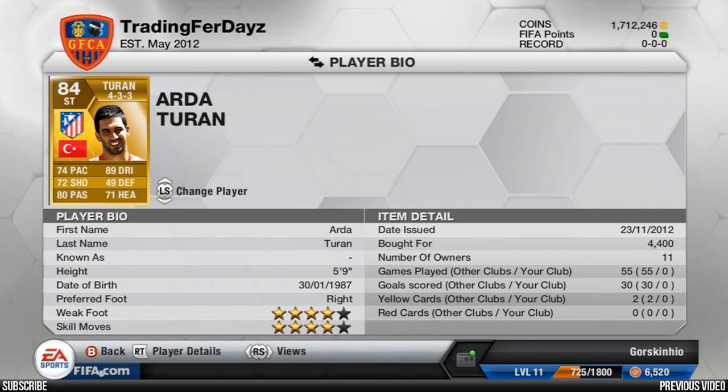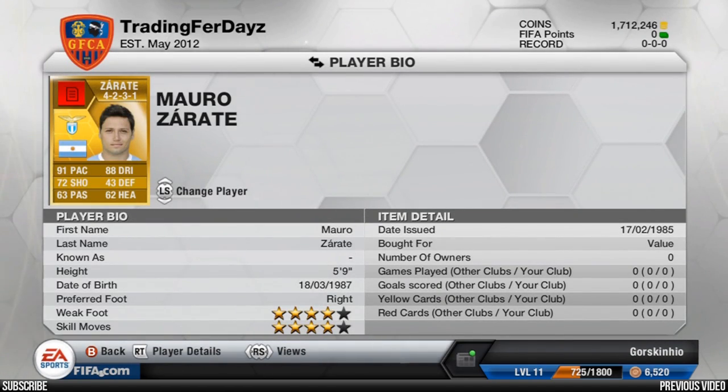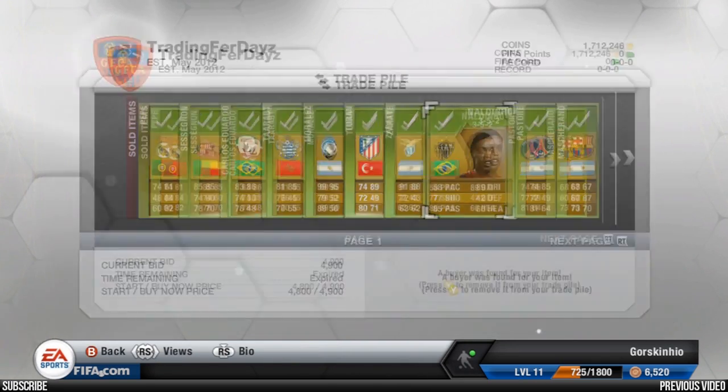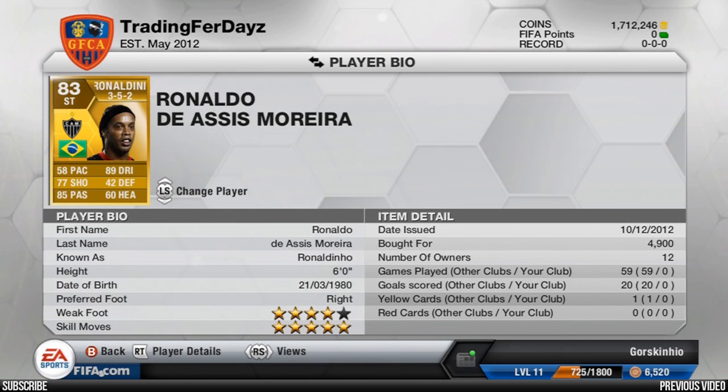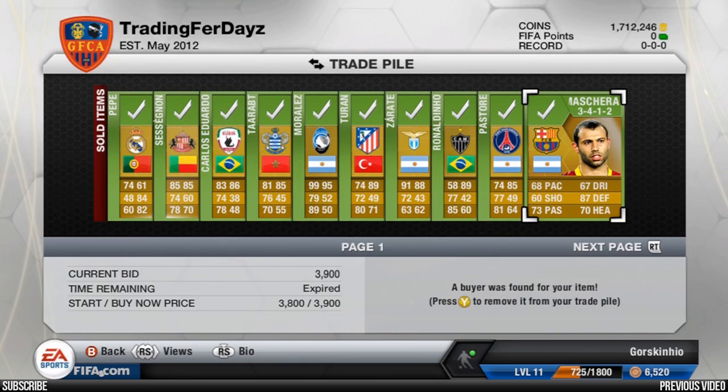Arda Turan for 4.4k at striker in a 4-3-3. Amaro Zarate in a 4-2-3-1 — I think someone put a formation card on him — sold for 5,000 coins at striker. Ronaldinho sold for 4.9k at striker — and you think the card to convert center forward to striker is probably more than 4.9k, so picking them up under what they should be is the issue. 5,000 coins for Pastore at striker — these prices are just bombing. There's so much competition in these converted areas and it's dodgy to trade at the moment.